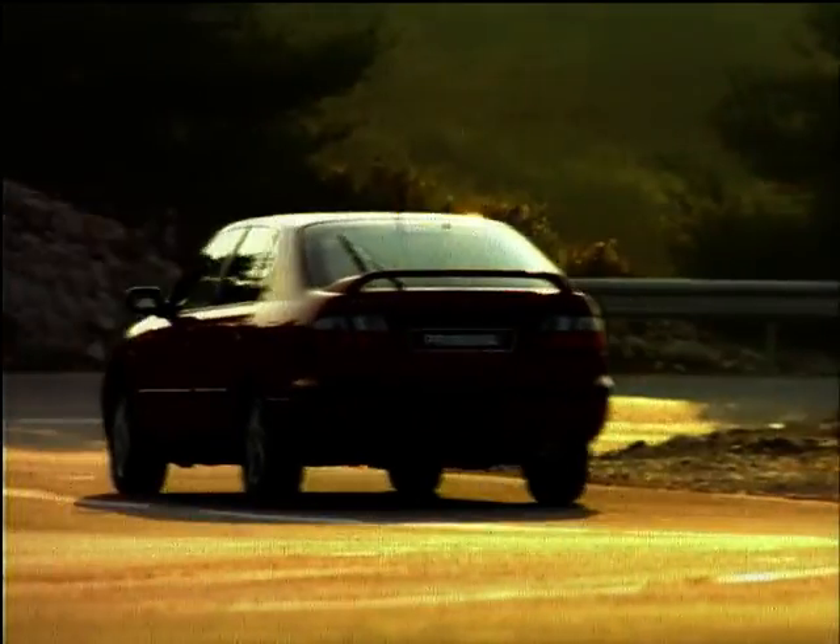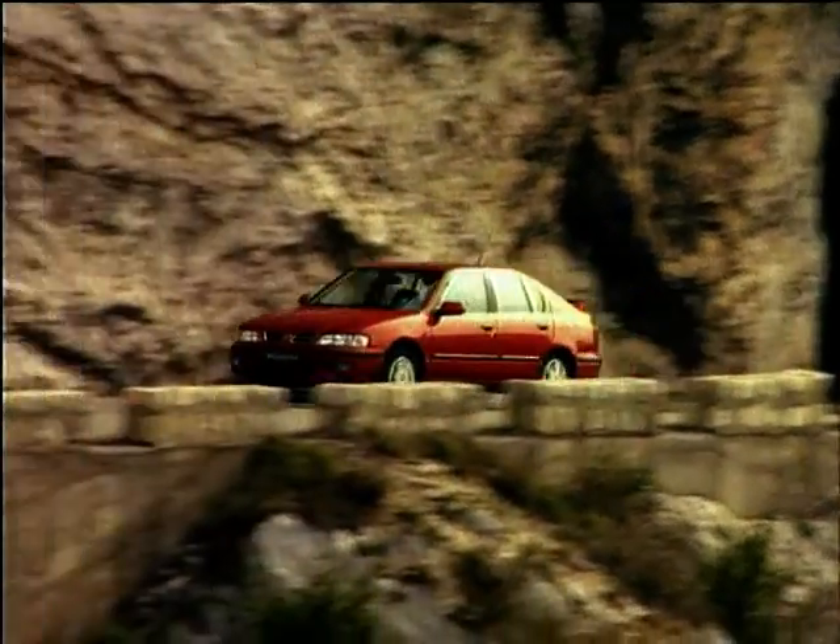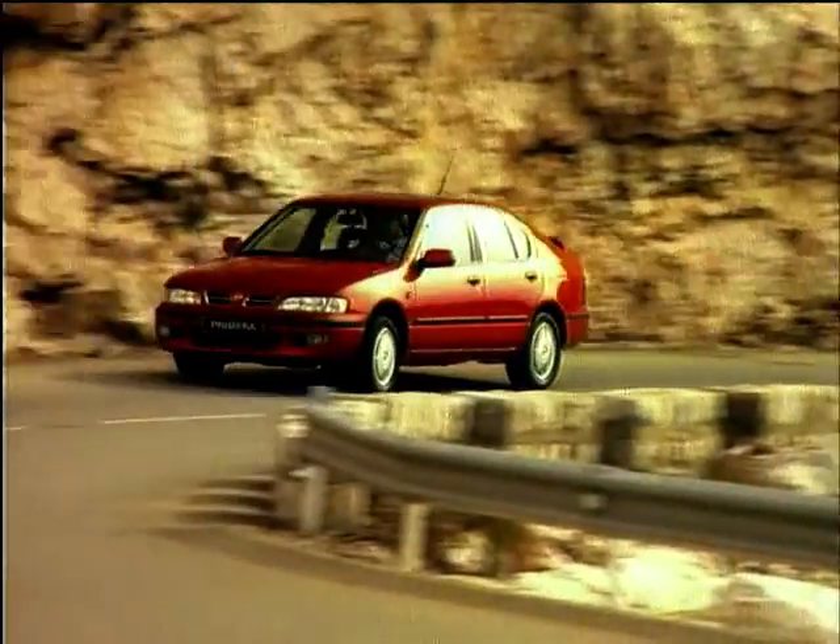It's bigger, safer, more ergonomic, and with handling that makes it a joy to drive. You're looking at a car which should be taken very seriously indeed.